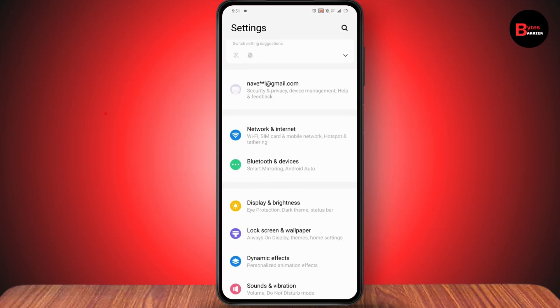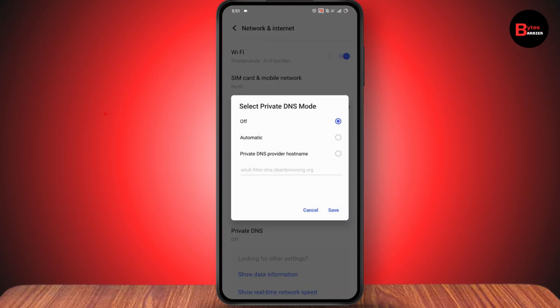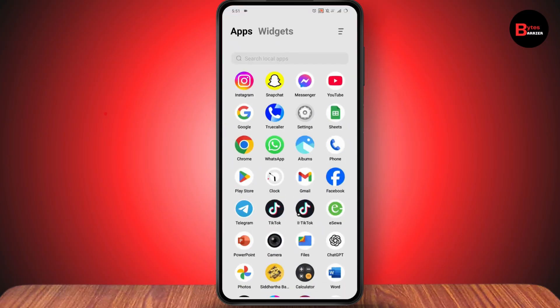Scroll down, go to Network and Internet. Under Network and Internet, make sure that your private DNS is turned off and you don't have the adult filter DNS enabled in your settings, because if you have the adult filter DNS then you won't be able to see adult websites. Make sure that it is turned off.